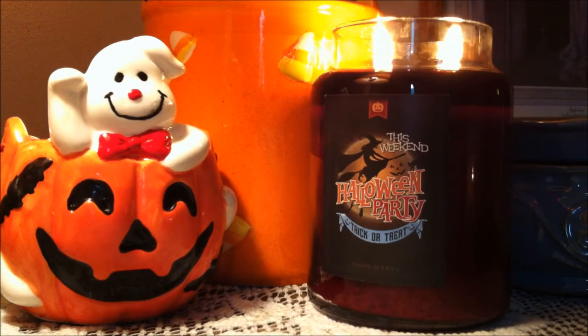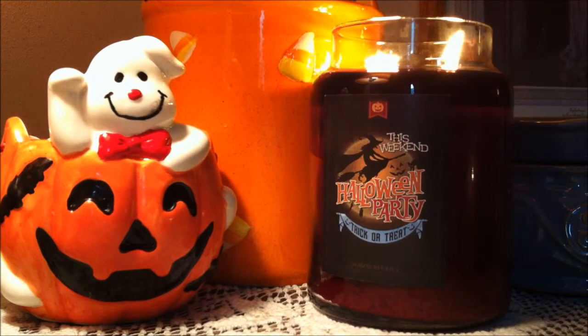Experience top notes of black raspberry, blackcurrant, and fresh tangerines. Vanilla blossom, white musk, and blonde woods make for a haunting aroma.